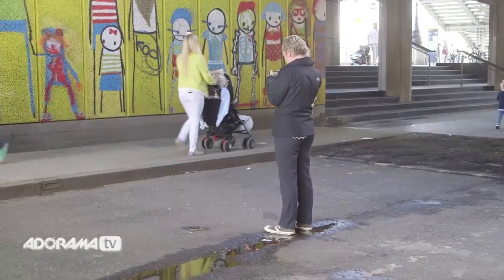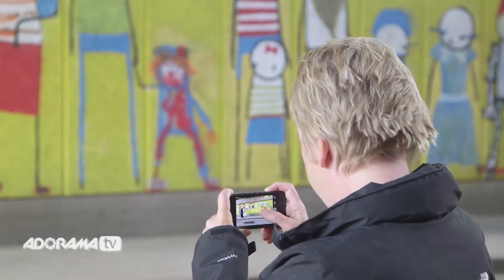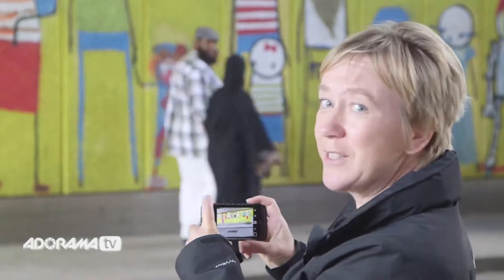Another interesting approach is to actually choose a background that's interesting — maybe something urban like this fantastic background we've got here. What you're doing is setting the scene and waiting for your figure to walk in. When they walk into your background, just swing around, focus the shot, get your exposure right, then click the button and get them. You get that nice contrast of people in dark clothes walking past a lovely graphic background. I think we've got a good shot there — let's have a look.